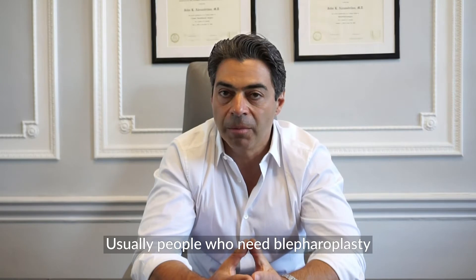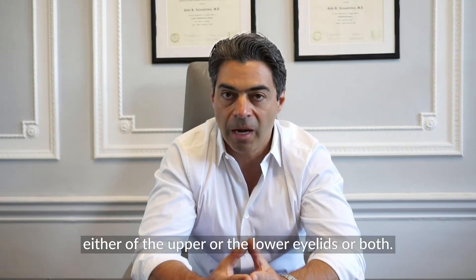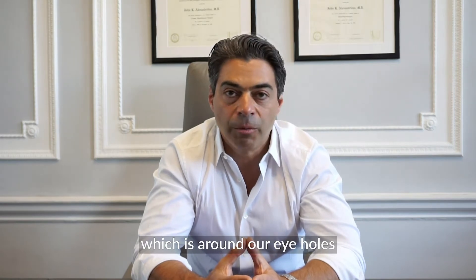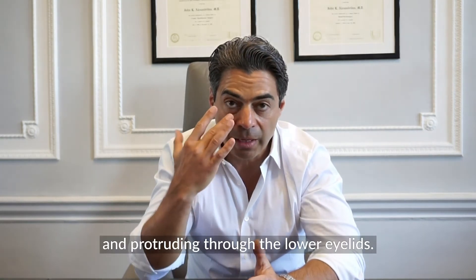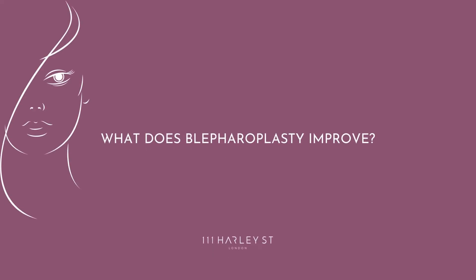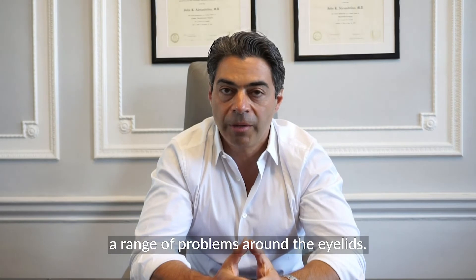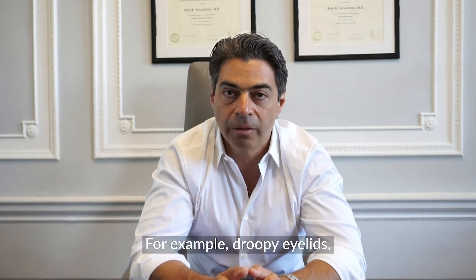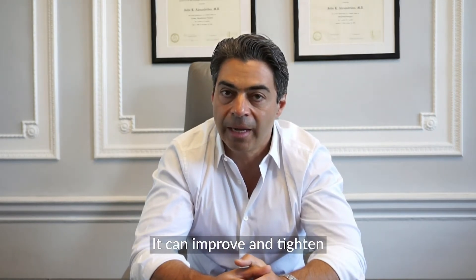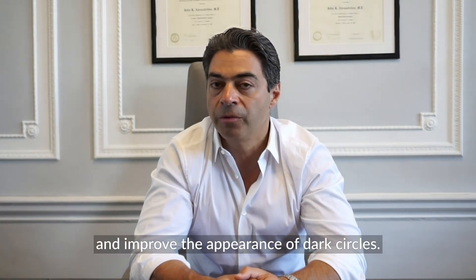Usually people who need blepharoplasty have relaxation of the skin, either of the upper or the lower eyelids or both, or what we call bags — the protrusion of fat which is around our eyeballs and protruding through the lower eyelids. So blepharoplasty can improve a range of problems: droopy eyelids, heavy eyelids, and tired-looking eyes. It can tighten the skin under the eyelids, remove bags, and improve the appearance of dark circles.